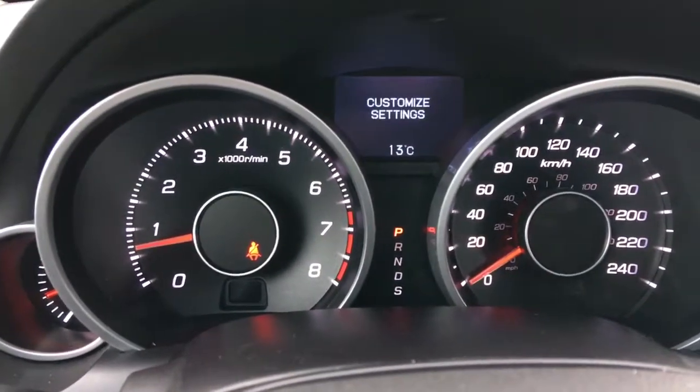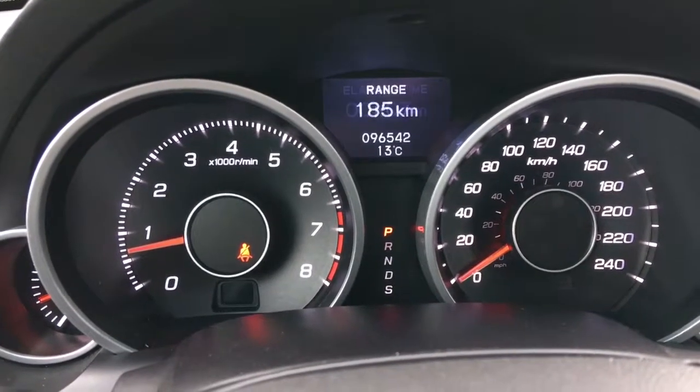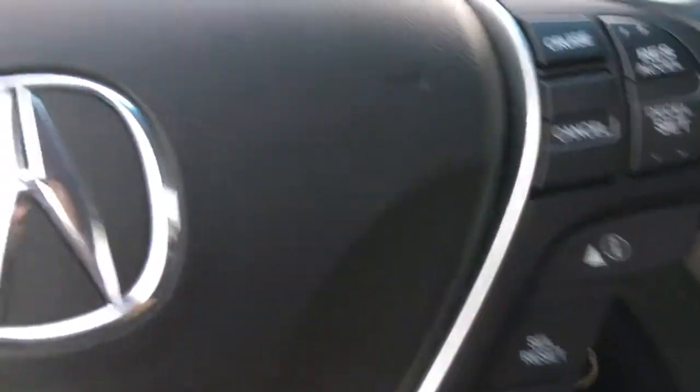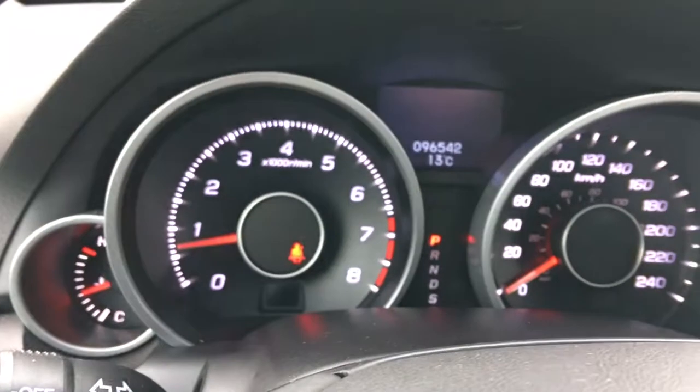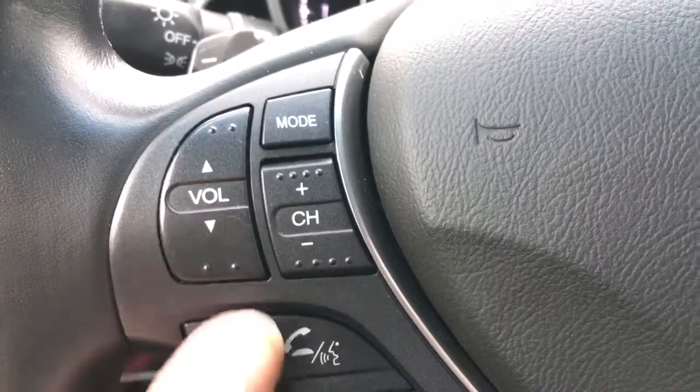And with this awesome little screen in the middle, you can see whatever you choose as well. I'm just cycling through the options automatically available using this button right here, allowing me to see everything I need. On the wheel, we also have our volume controls, including mode, channel and volume.